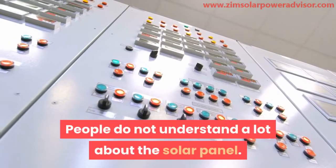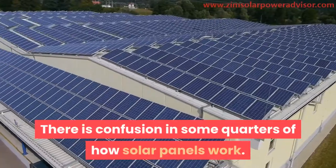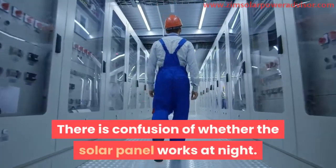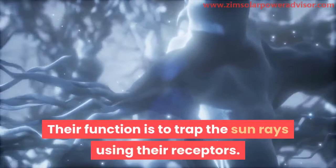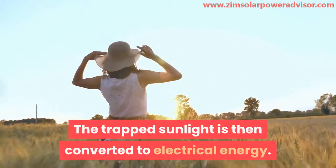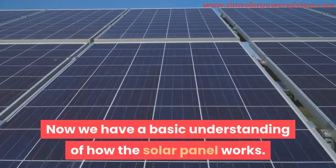People do not understand a lot about the solar panel. There is confusion in some quarters about how solar panels work, and whether the solar panel works at night. The solar panel has photovoltaic cells, whose function is to trap the sun's rays using their receptors. The trapped sunlight is then converted to electrical energy. Now we have a basic understanding of how the solar panel works.